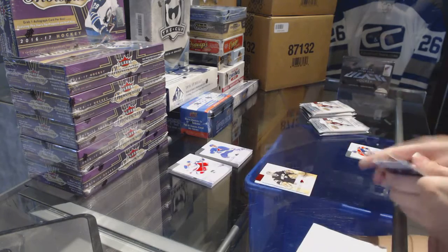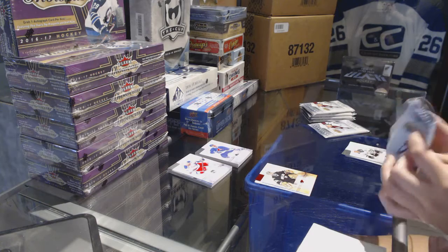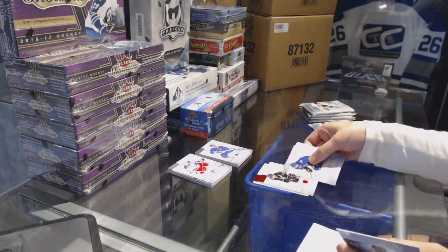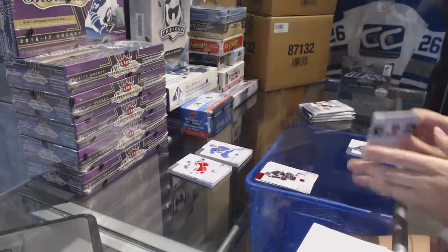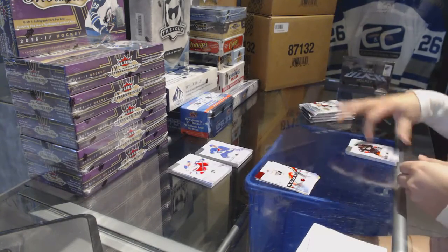Red number to 499, Marty Turco. Red number to 599, Mike Richards. Red rookie of Yoni Orteo, number to 499.